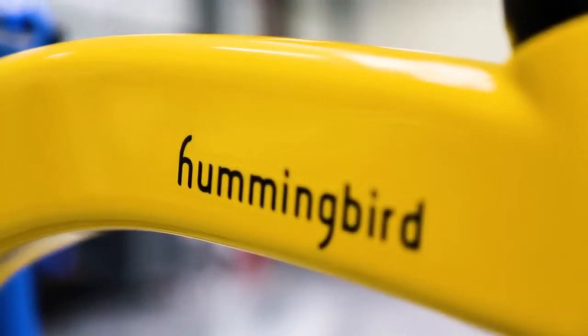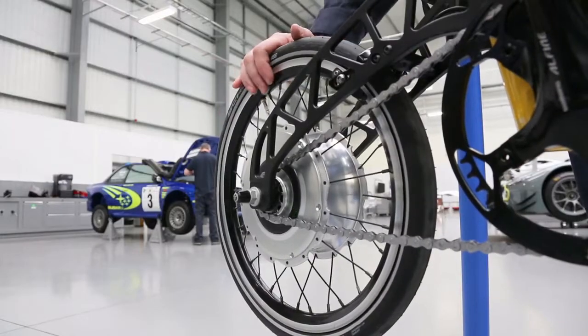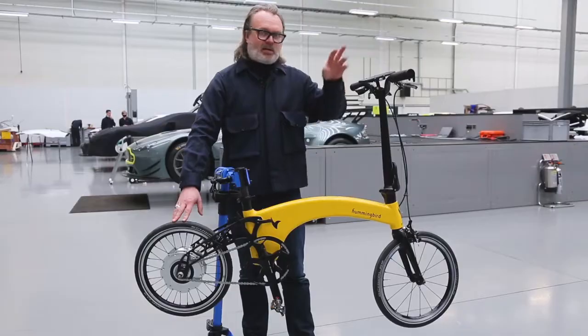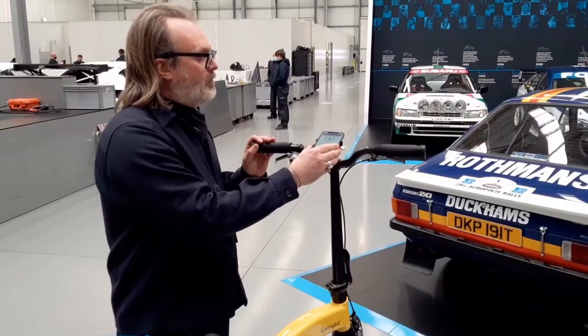The Hummingbird Electric Gen 2.0 folding electric bike is a cool handmade bike weighing just 22.7 pounds. It is powered by a powerful motor and battery weighing just 3.5 kilograms and can achieve a speed of up to 25 kilometers per hour. What's great about this bike is that it comes with a smart app where you can track and even adjust settings on the move.